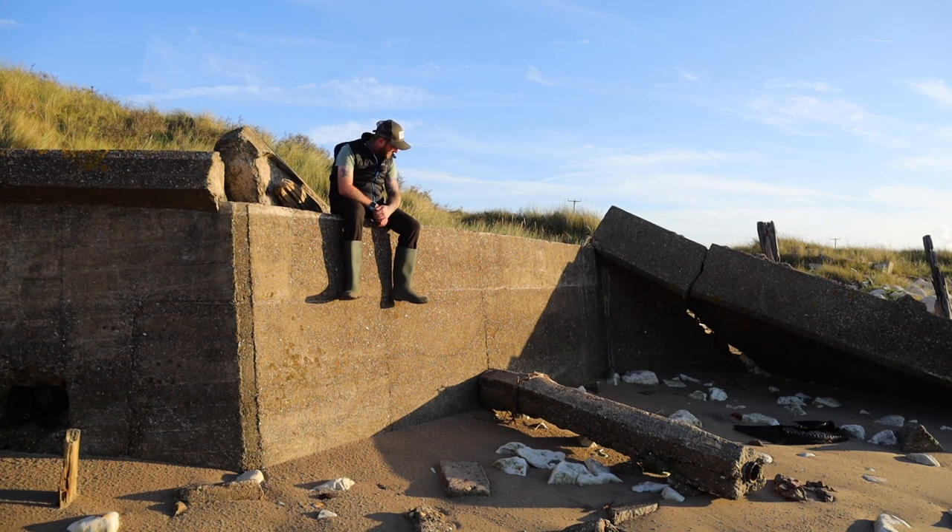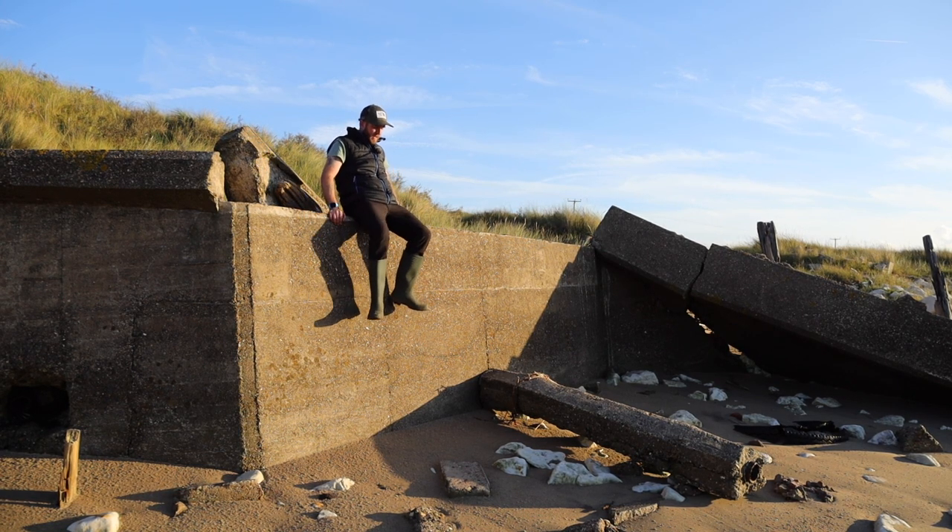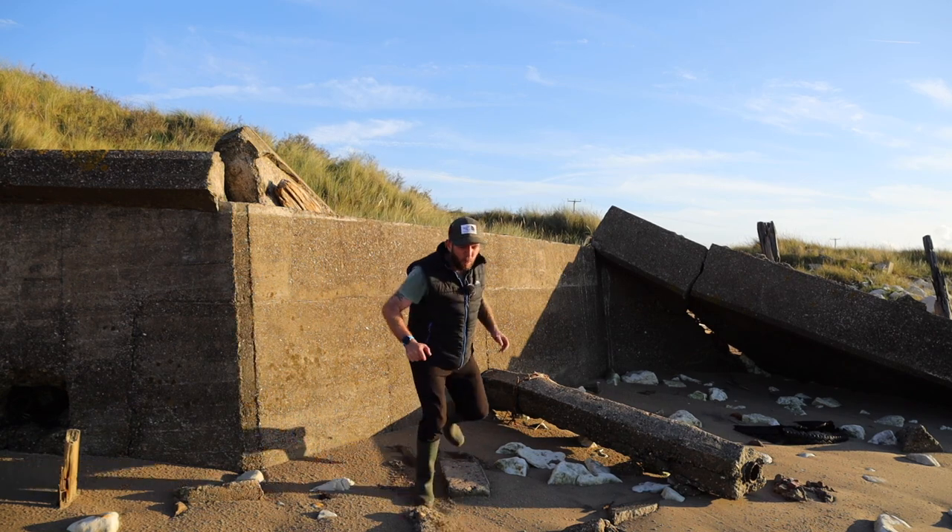Shall I jump down there and get the camera? Let's try it. And here we come - ow! Ow! That hurt!